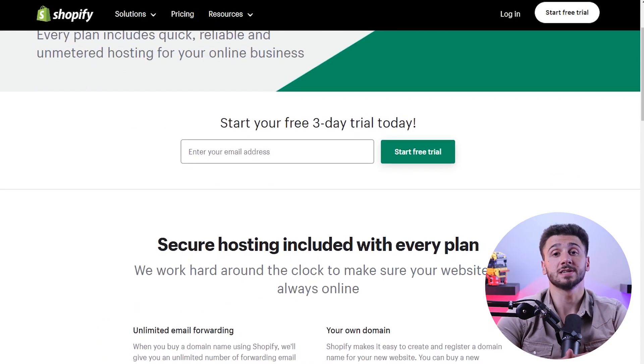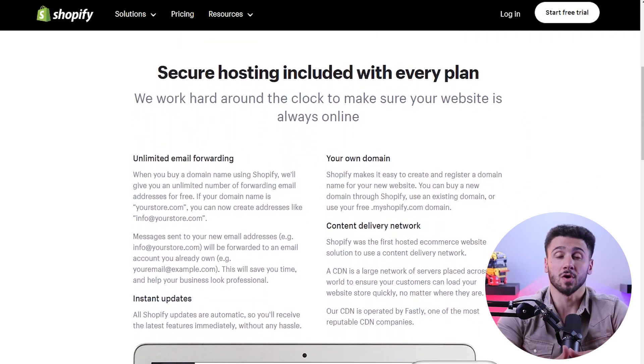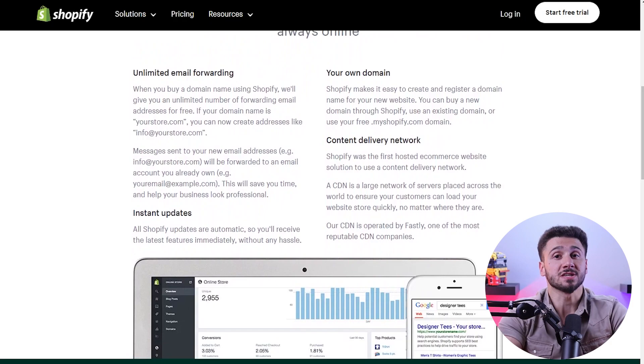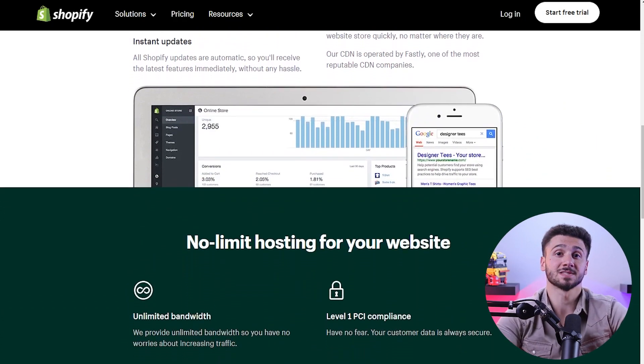With Shopify, hosting is included in the package, which means you don't have to worry about finding a separate hosting provider. Shopify takes care of software updates, security, and backups, allowing you to focus on your business. WooCommerce, however, requires you to find your own hosting provider and manage your website's maintenance including updates, security, and backups — which gives you more control but requires additional technical responsibilities.